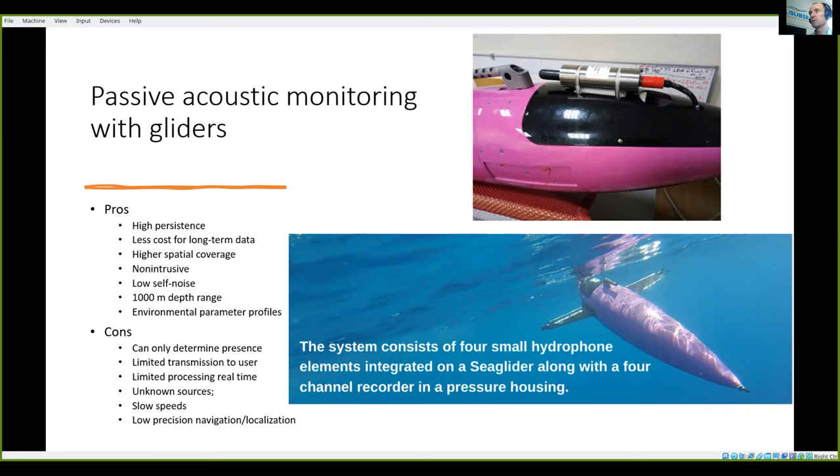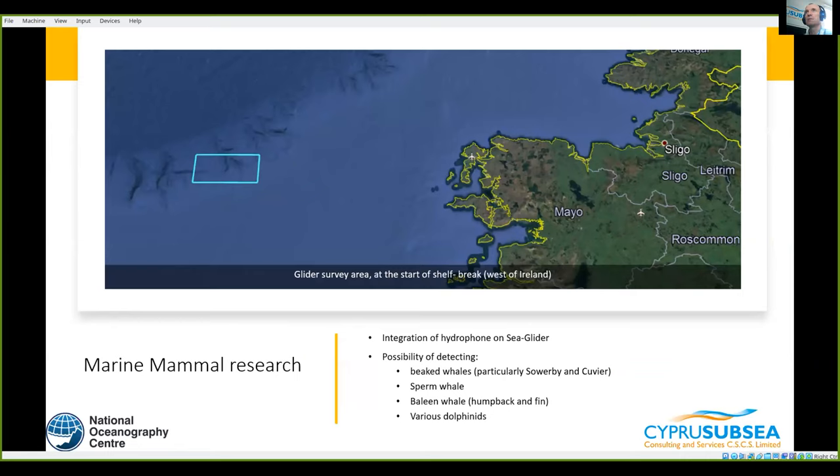In this TNA project, because we couldn't go to Southampton due to the pandemic, we sent the glider to Cyprus, integrated the hydrophone that we already own, and then sent the glider back. Right now it's actually at sea, very near the coast of Ireland on the shelf break system — an excellent place to test the passive acoustic system because there are well-documented presences of marine mammals in the area.